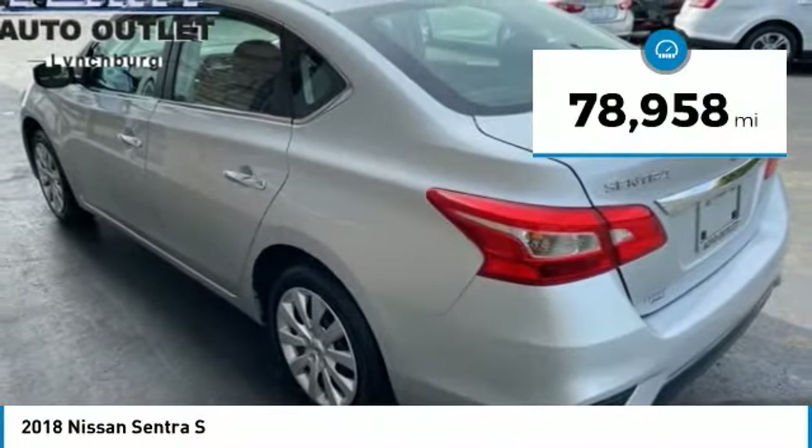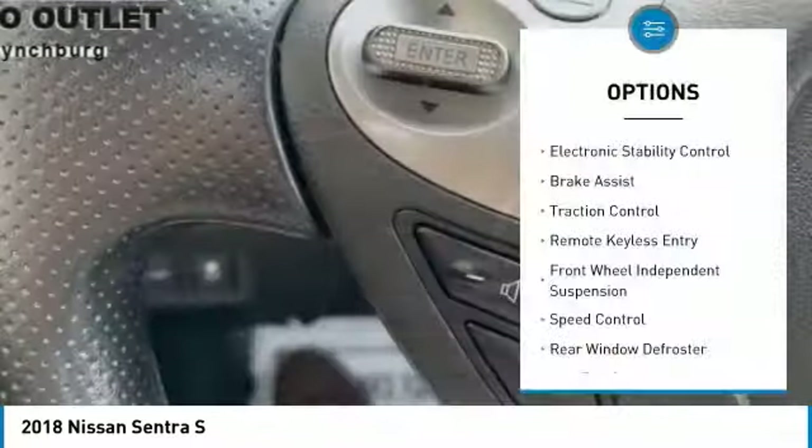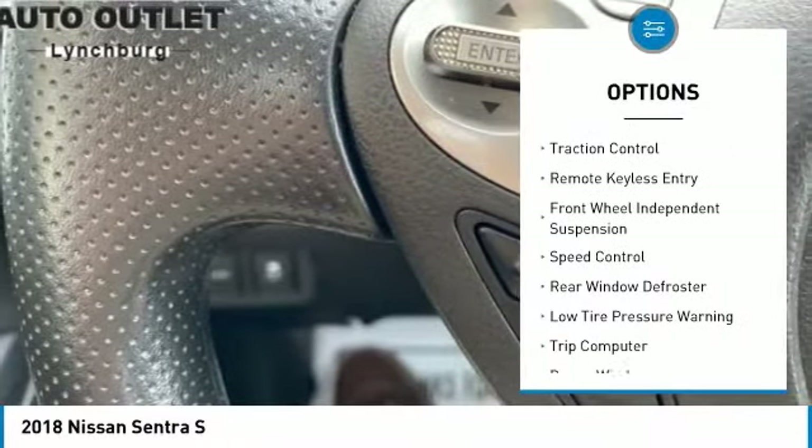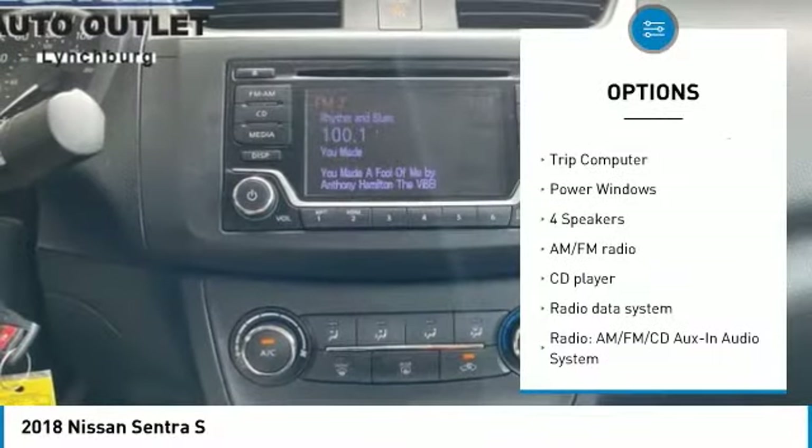This vehicle has less than 80,000 miles. Here are some of this vehicle's great options: electronic stability control, brake assist, traction control, remote keyless entry, front wheel independent suspension.